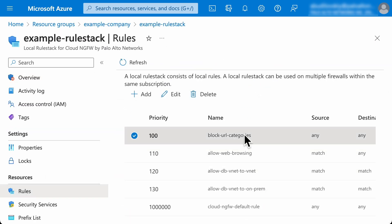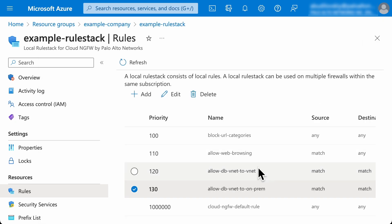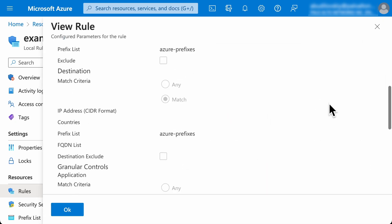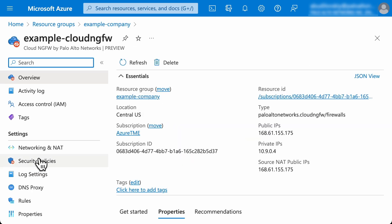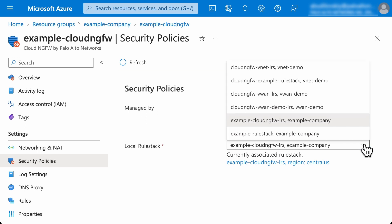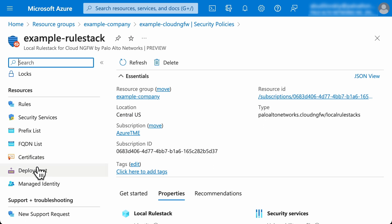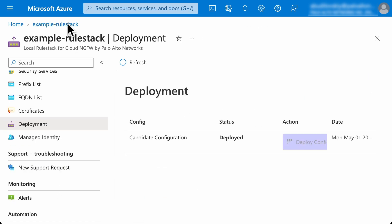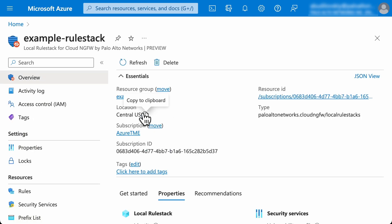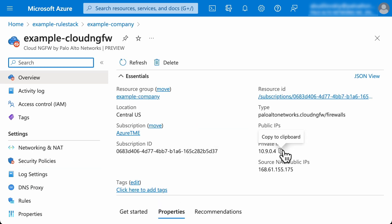This rule stack contains the required rules for our scenario, protecting outbound, inbound, and lateral traffic flows. Let's associate this rule stack with the Cloud NGFW. The configuration is applied to the Cloud NGFW by clicking Deploy. The traffic can be steered to the firewall by using a user-defined route and associating it with the subnet.